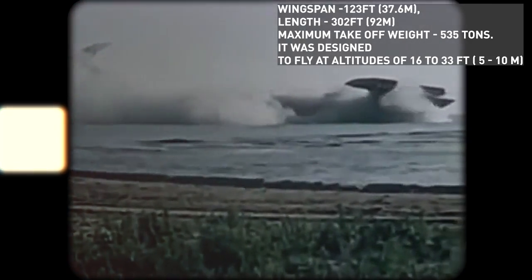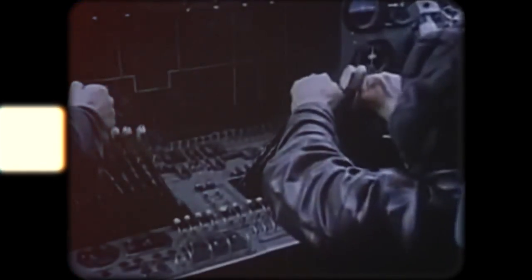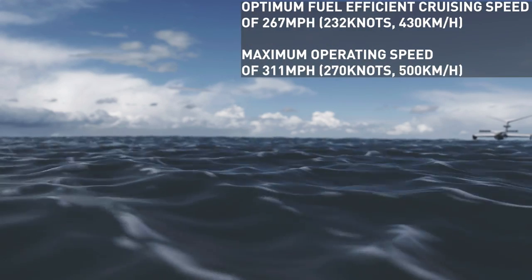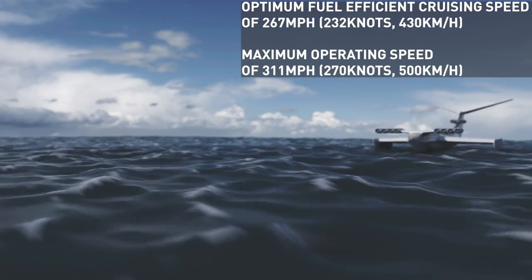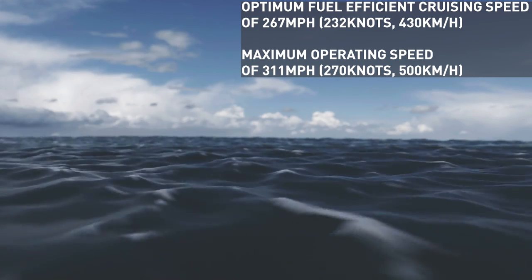It was designed to fly at altitudes of 16 to 33 feet. With specifications like that, the KM held the title of largest and heaviest aircraft in the world until 1988, when the Strategic Airlift Cargo Aircraft AN-225 Mriya was launched. During testing, the KM showed an optimum fuel-efficient cruising speed of 267 mph, with maximum operating speeds of 311 mph.